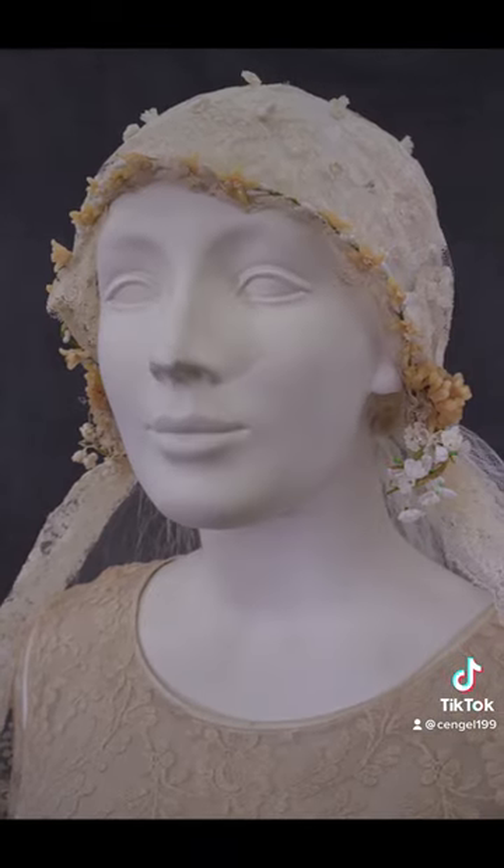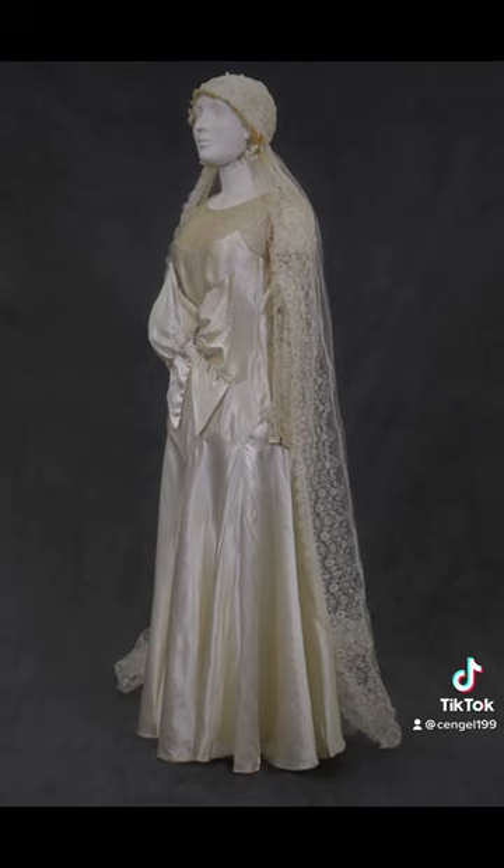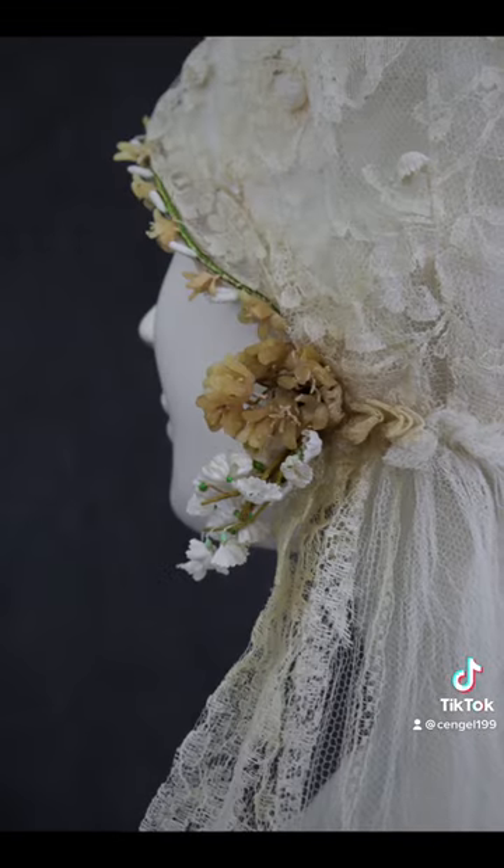I absolutely love the whole ensemble together. It's definitely a unique dress and I think we're going to include the veil in a display along one of our walls in the exhibit. Thanks for watching!